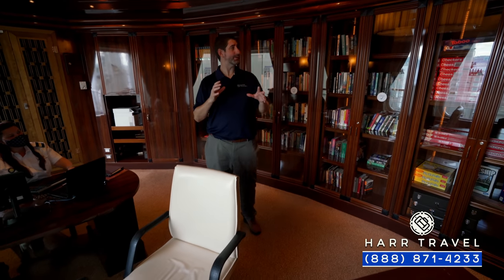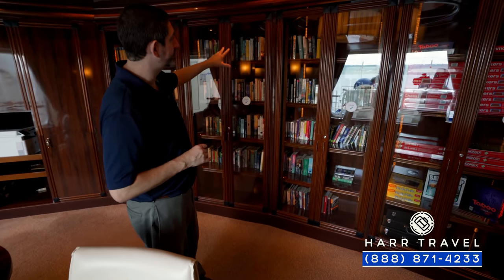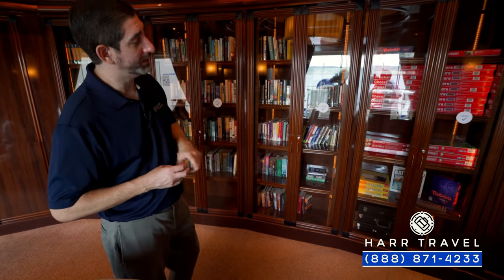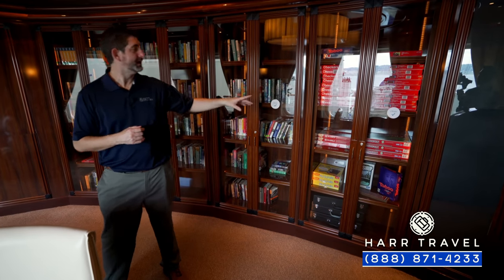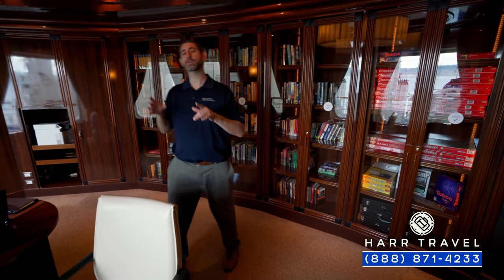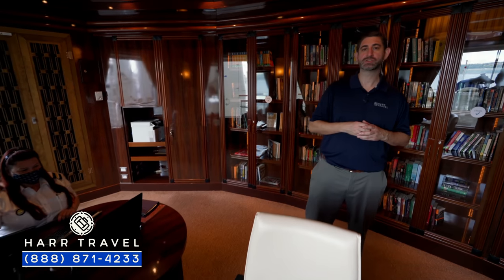Now we're inside the library — it's not quite as big as you'll find on some other ships, but there's quite a bit of a collection to check out and utilize while on board. There are also quite a few different game options — checkers, chess, Monopoly, Taboo — lots of fun, especially when you meet new friends on longer cruises. This is also the Loyalty Ambassador's office. Tina has done an incredible job throughout the cruise, making sure those in the Captain's Circle are connected. Whatever your tier, if you have questions about your benefits, she can take care of those details.